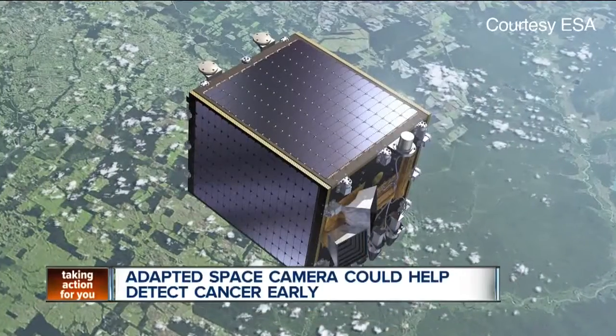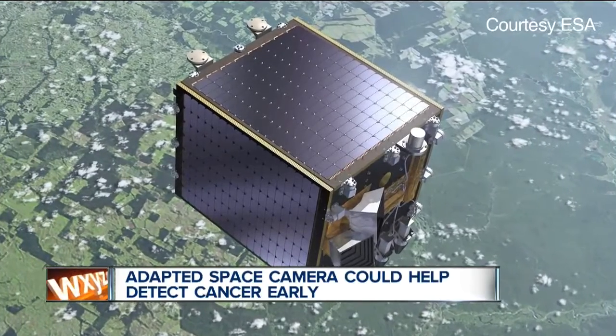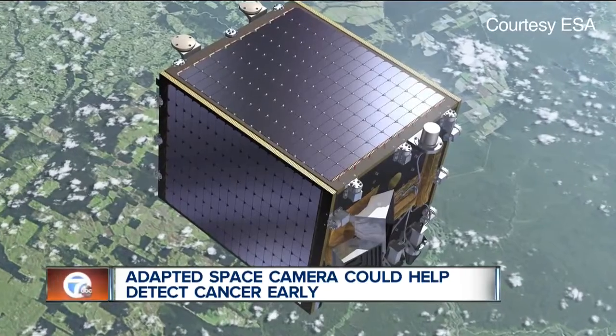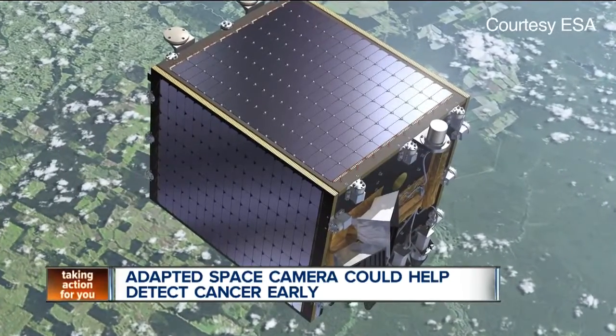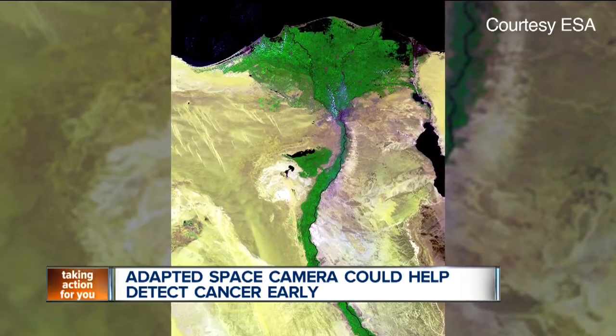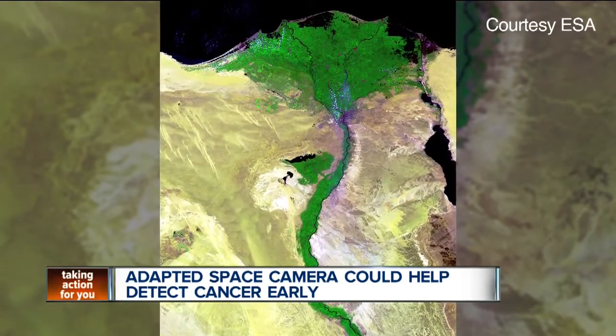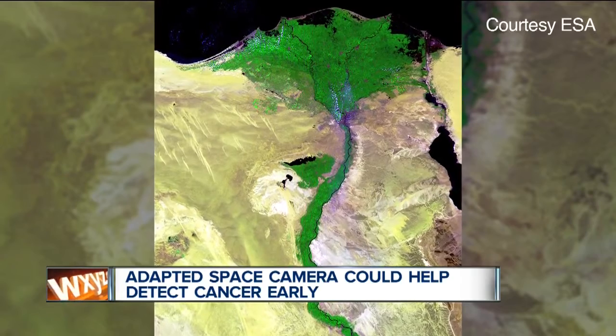The European Space Agency announced that researchers are adapting one of the agency's satellite cameras to help diagnose cancer. The high-speed camera is normally used for monitoring vegetation from space. It sees light we can't, easily detecting abnormalities on the ground.